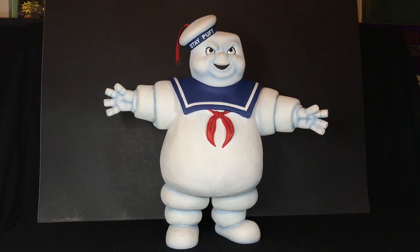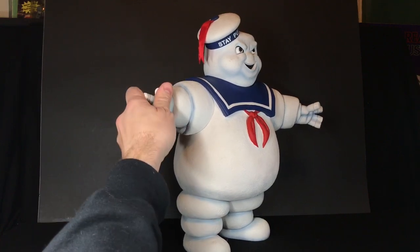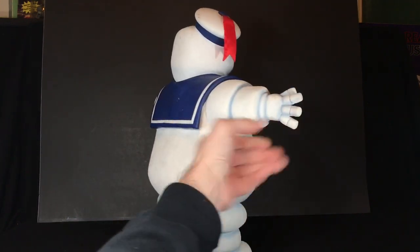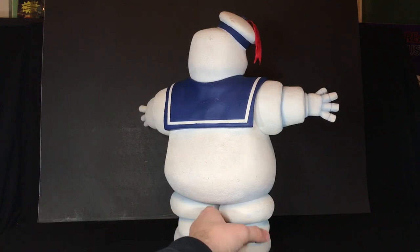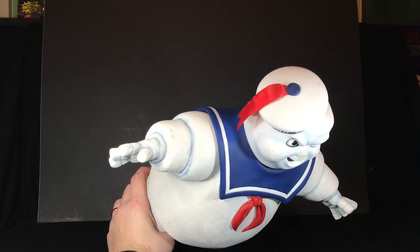I did get this Stay Puft when I was in college — this was the only NECA one I bought because I was like, this thing is awesome. It was more expensive than the other guys but I swung it and I got it, and he's awesome. I love the expression on his face — I think he's way more evil than Stay Puft usually appears, even more evil than Angry Stay Puft in the movie. He's huge, made out of hard plastic, the paint is really good. He only has three points of articulation — arms rotate around, head rotates, and he's got a cloth ribbon on top of his head.